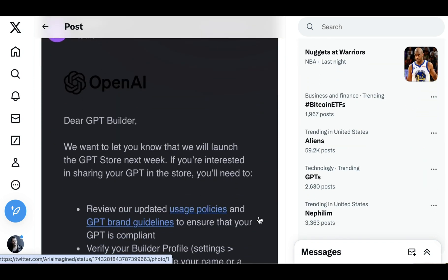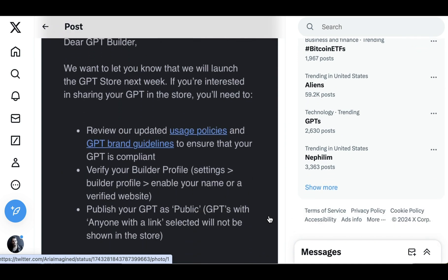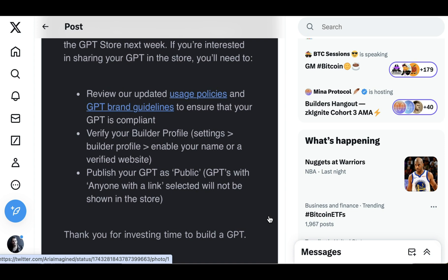The email read: 'Dear GPT Builder, we want to let you know that we will launch the GPT Store next week. If you're interested in sharing your GPT in the store, you'll need to review our updated usage policy and GPT brand guidelines to ensure your GPT is compliant, verify your builder profile, and publish your GPT as public. GPTs with anyone with a link selected will not be shown in the store. Thank you for investing time to build a GPT.'